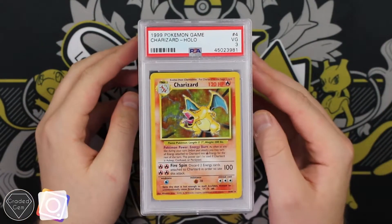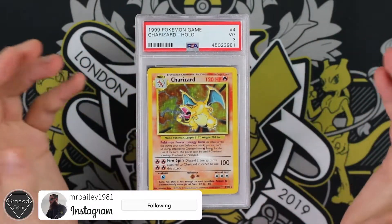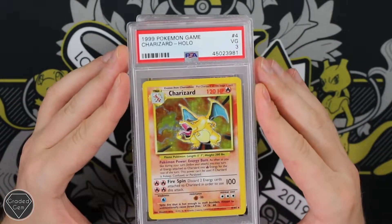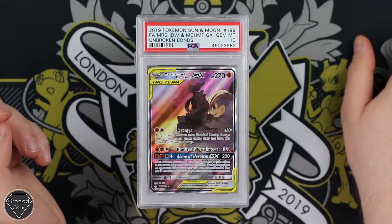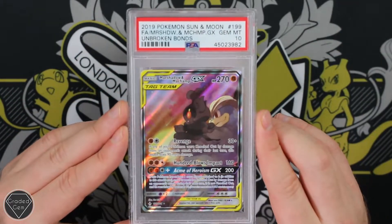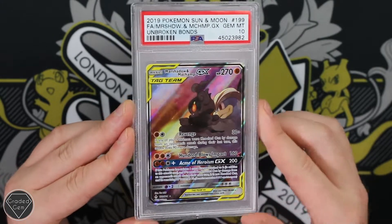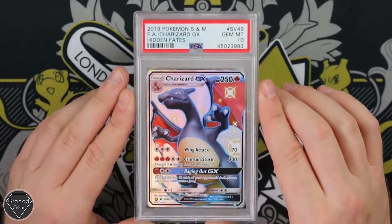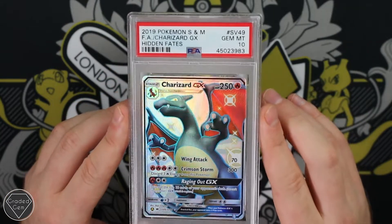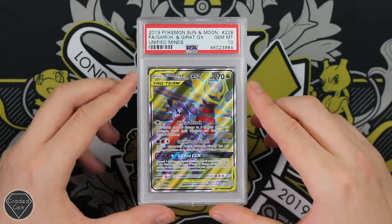Ross's good friend Martin is up next, and that is going to start off with the Charizard. I'm not sure if this is one of the ones you need because you're looking for the 1-to-10 set — I don't know if the 3 is the one you need, but however it did get the 3. The Marshadow and Machamp GX from Unbroken Bonds — beautiful card, but maybe not as cool as that. That is the Charizard GX from Shiny Vault or Hidden Fates — however you want to put it. Gem Mint 10, congratulations there Martin.